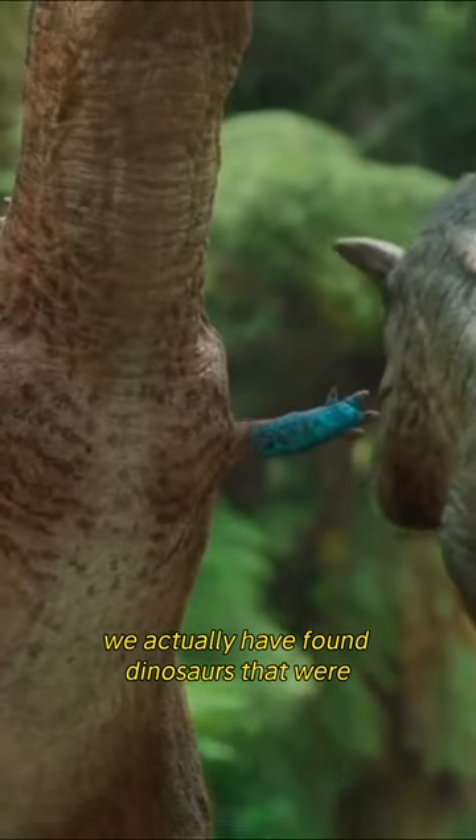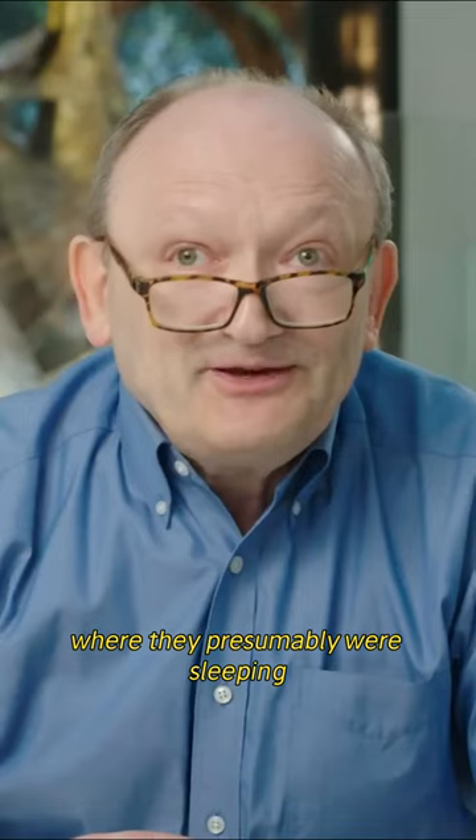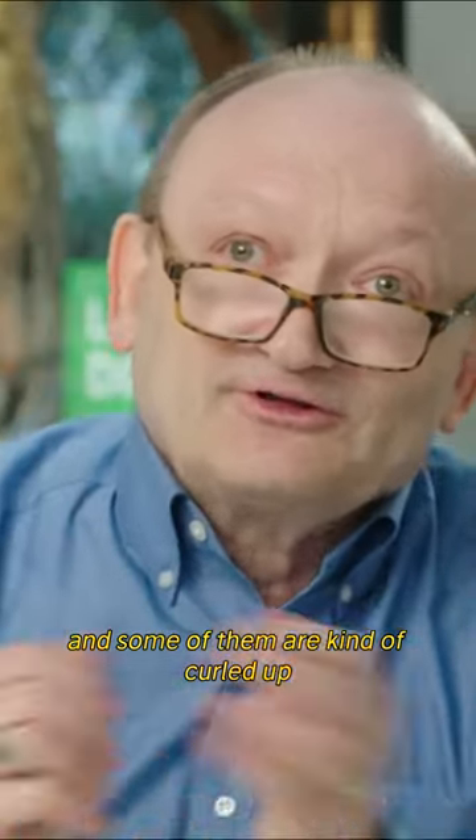However, we have actually found dinosaurs that were preserved in burrows where they presumably were sleeping, or at least hanging out. And some of them are kind of curled up.